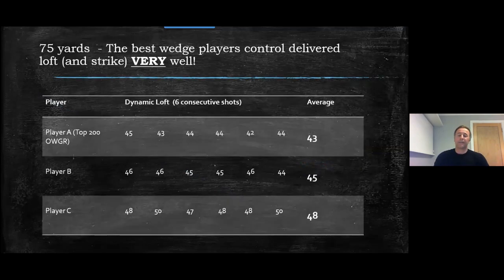After that data, I looked back at some of the best wedge players I coach and their Trackman numbers. On a 75-yard wedge shot we can see very clearly a high ability to put the correct loft on the back of the ball — which ties in with the robot data.